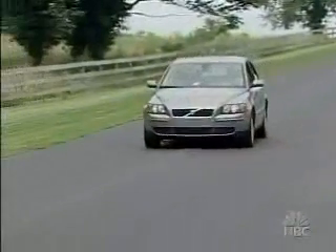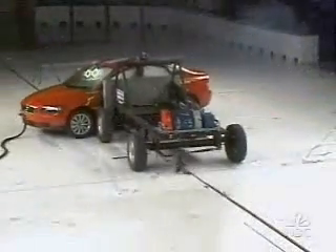The 2005 $28,000 Volvo S40 shows rib injuries or even internal organ injuries, but the dummy is well protected from head injuries by the airbags. So the S40 gets a rating of acceptable.